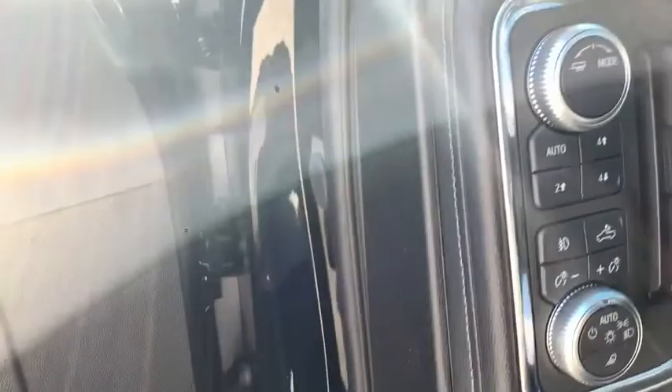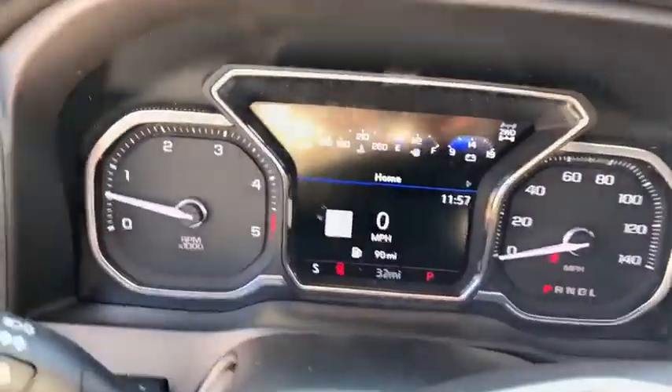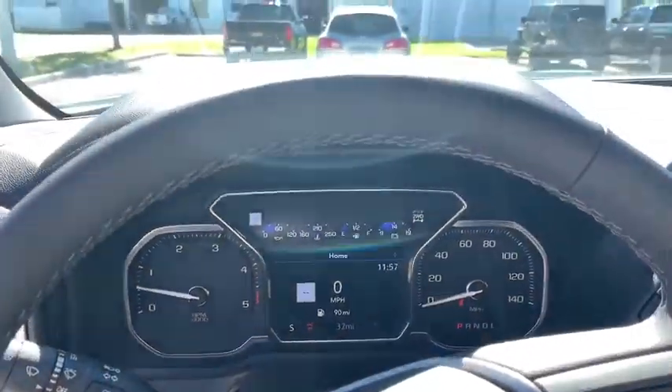Universal garage door opener, eight speakers, electronic stability control, rear window defroster, power door locks, trip computer, fog lights, security system, compass, and heated steering wheel.